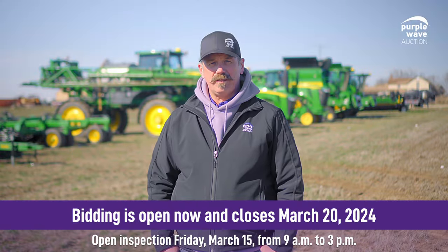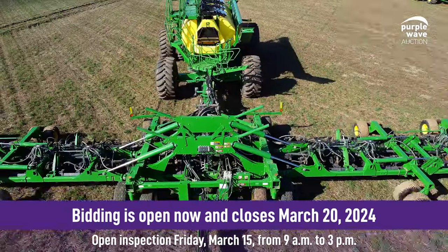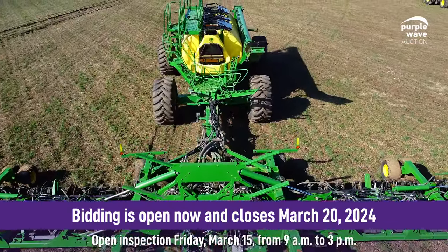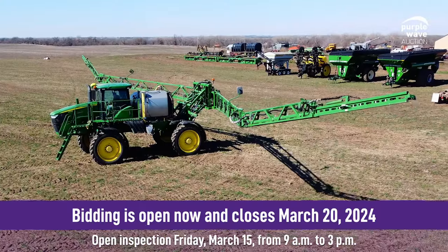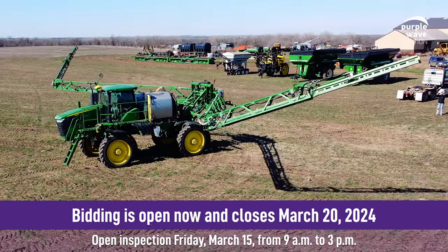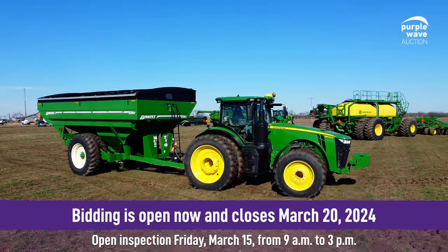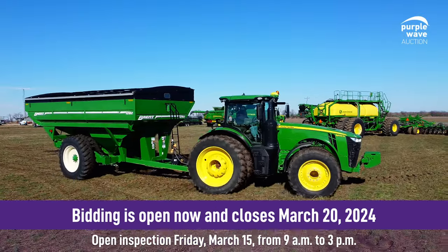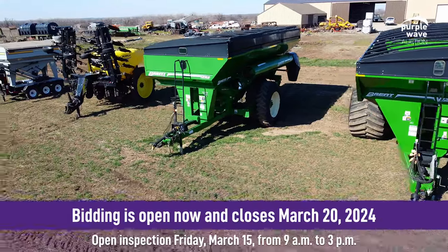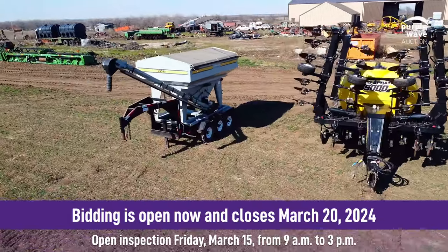We've got a massive C850 air cart coupled with the air tool — I think it's the biggest air cart that John Deere produces. We've also got an R4038 self-propelled John Deere sprayer. In addition to all this nice John Deere equipment, we've got a pair of Brent grain carts, a seed tender, and an Ag Spray 9000 applicator that'll also be in the sale.